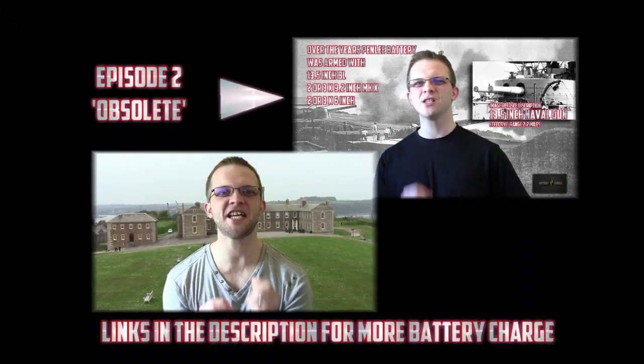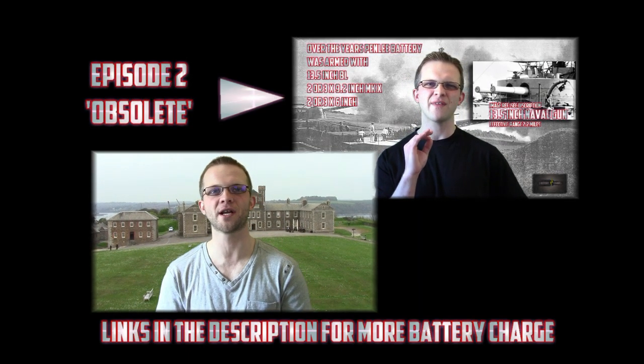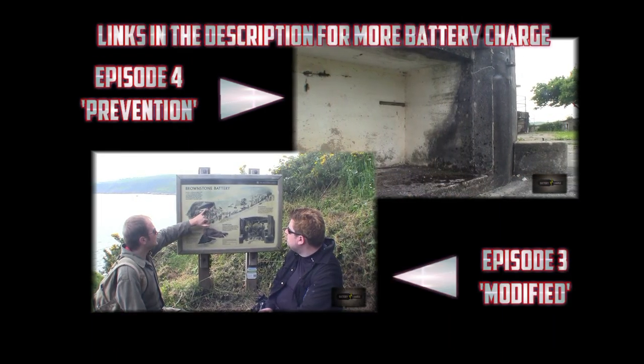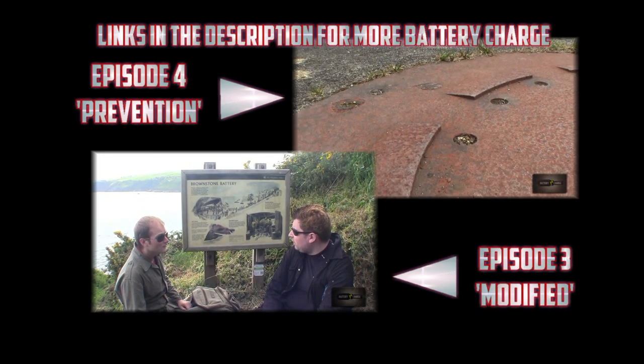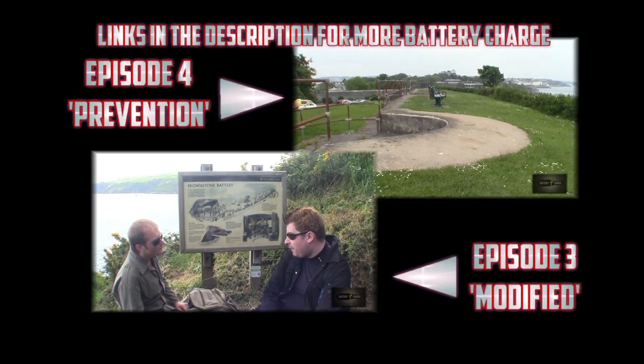There are other battery observation posts out there — if you've been to one, let us know what it was like in the comments. Next time on Battery Charge, we take a look at one gun and a magazine. Until then, please check out our links in the description for a host of references, including a recording by a chap called Dennis who actually served here during World War 2. It looks like some sort of shield to offer protection from attack from the skies, but I'm not sure how much protection it would offer from a bomb.